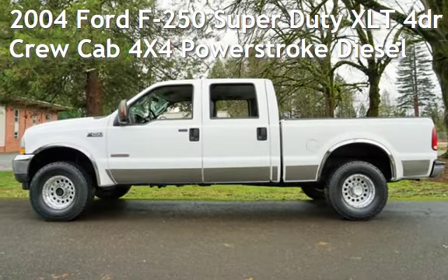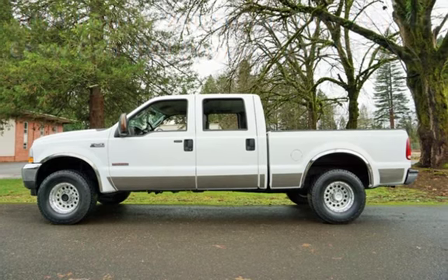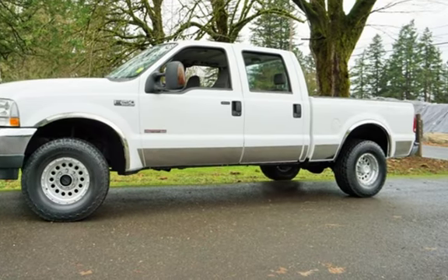Check out this pre-owned 2004 Ford F-250 Super Duty. This four-door truck has an eight-cylinder, 6.0-liter V8 engine, with four-wheel drive, and an automatic transmission.